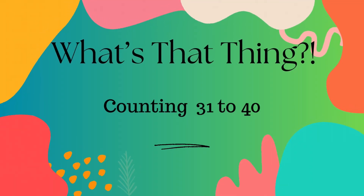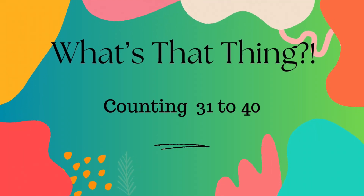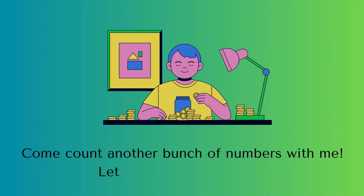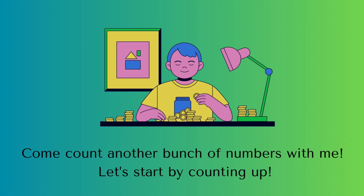Hello and welcome to What's That Thing? My name is Whitney and today we're counting from 31 to 40. Come count another bunch of numbers with me. Let's start by counting up.